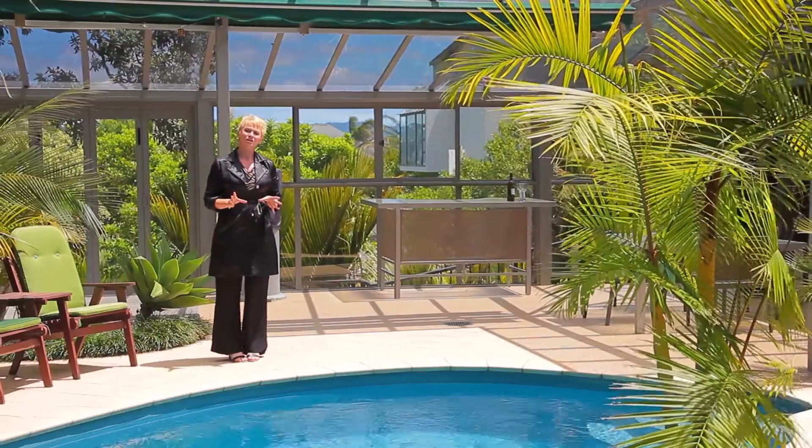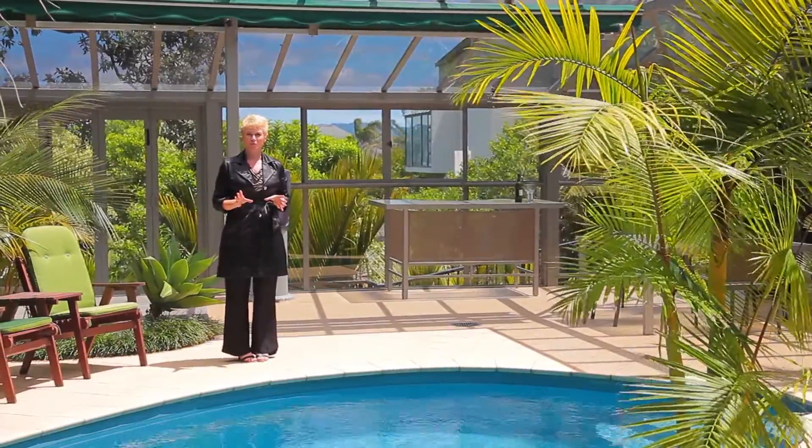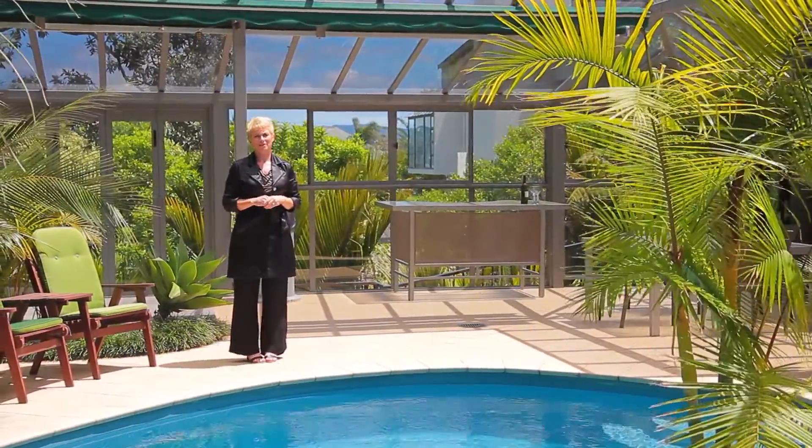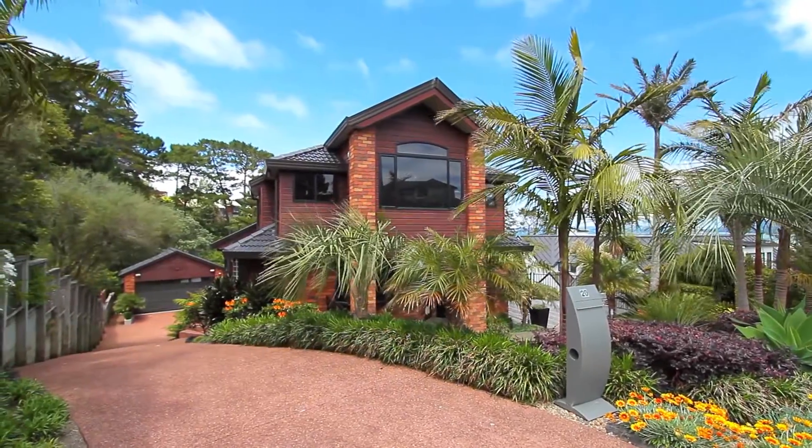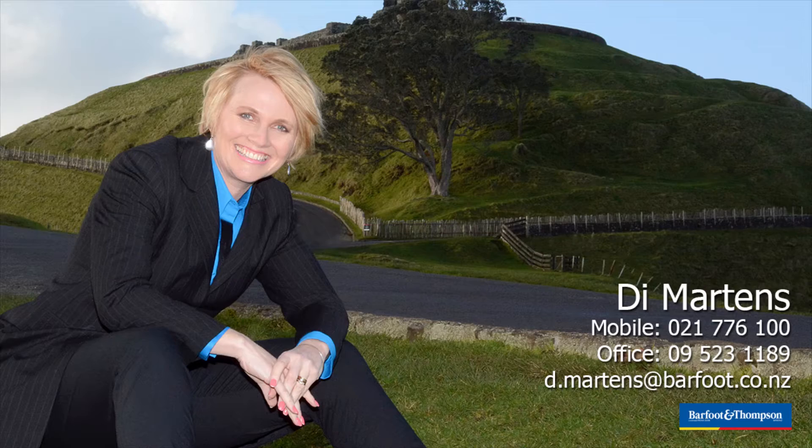My absolutely meticulous vendors of this property have thought of everything. Come and see me — I'll be at the open home Saturday and Sunday, 12 to 12:45. If you can't get there, give me a call and I'll meet you here at your convenience.